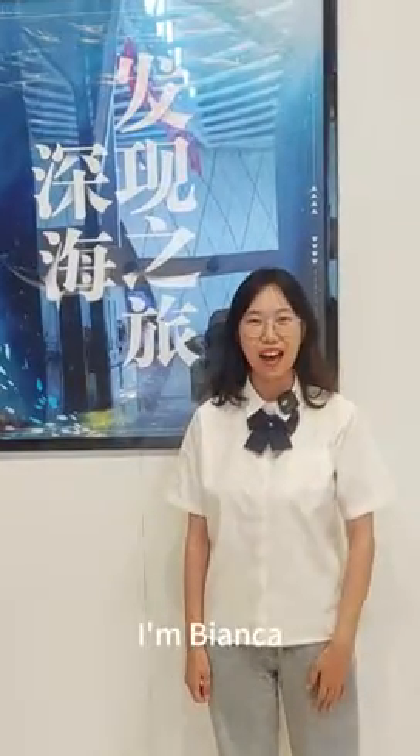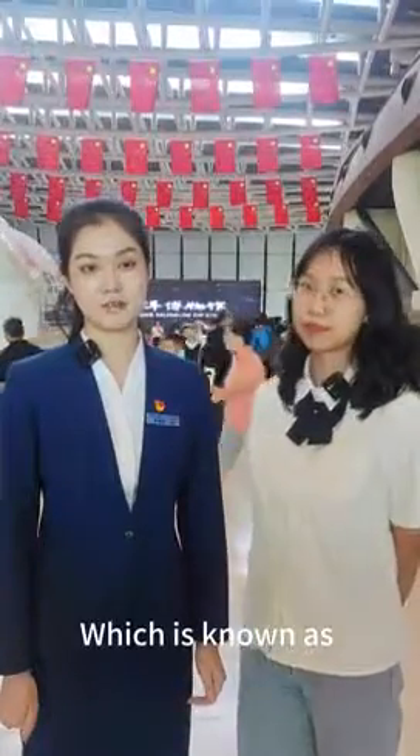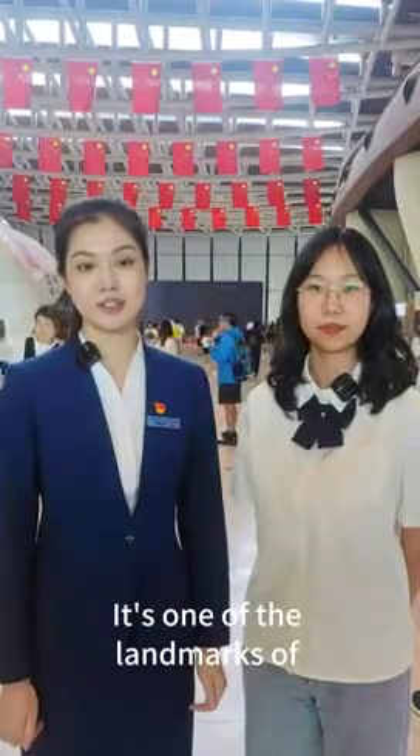Hey guys, I'm Bianca. Welcome back to my channel, Bianca's Tour of Linhai New Area. Do you know Tianjin has a place which is known as the Forbidden City on the Sea? It's one of the landmarks of Tianjin-Binhai New Area.